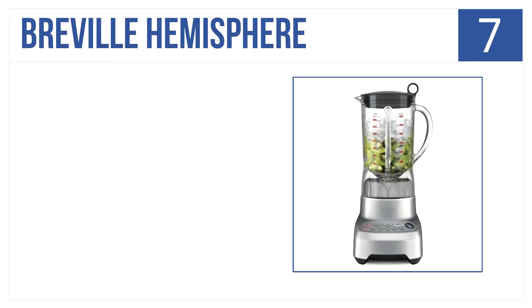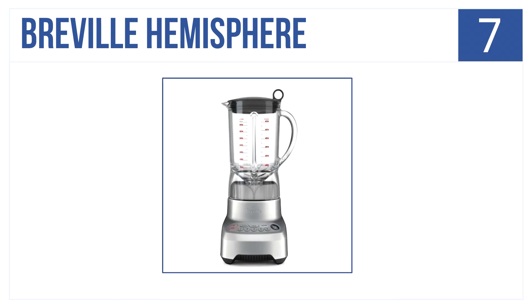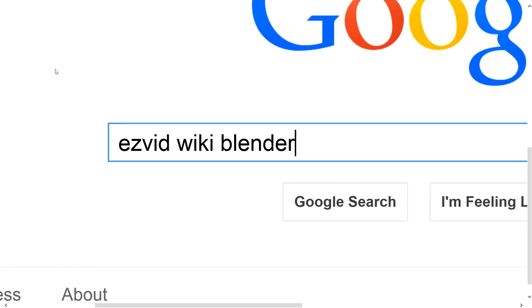Halfway through the list at number 7 is the Breville Hemisphere. It easily handles all blending and food processing tasks thanks to its bull blade design. You can expect efficiency and delicious results. It has illuminated, easy-to-read buttons, five speed controls, all for under $200.